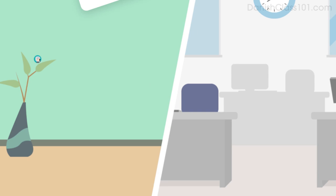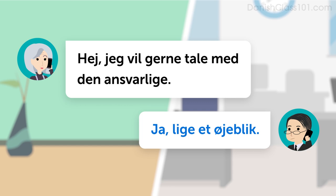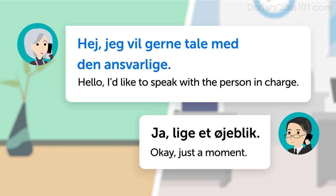Listen to the dialogue. Hi, jeg vil gerne tale med den ansvarlige. Ja, lige et øjeblik. Once more with the English translation. Hello, I'd like to speak with the person in charge. Okay, just a moment.